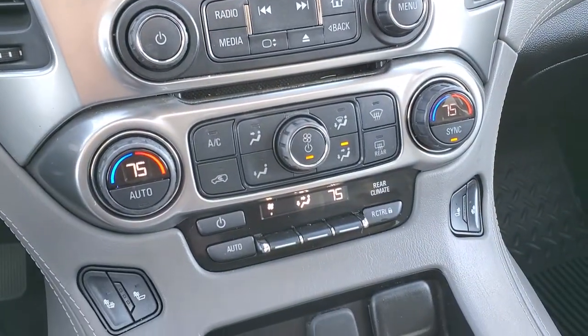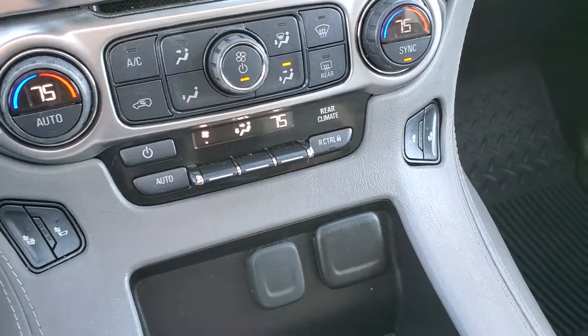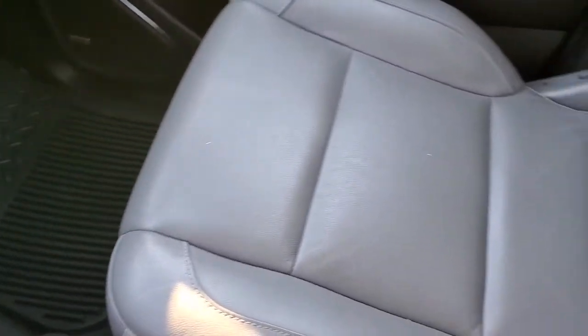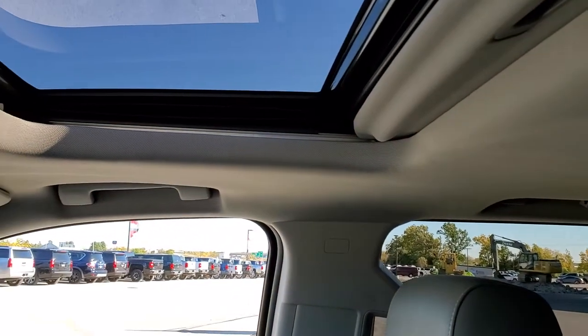It does have a CD player, dual climate controls, heated seat buttons, and a 12-volt and two USB power points. The passenger side floor mat and seat are in excellent condition as well — no rips or tears on them. It smells very clean inside this vehicle and I don't think it's ever been smoked in.